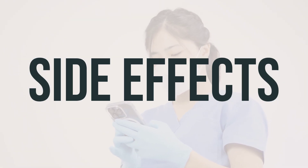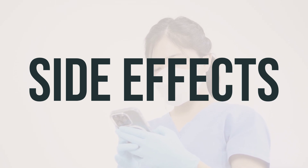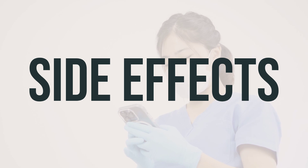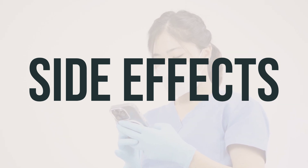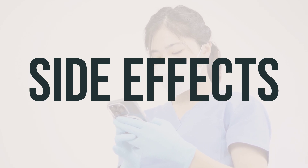Some common side effects of Scopri titration pack may include drowsiness, dizziness, tiredness, nausea, vomiting, constipation, decreased appetite, diarrhea, or weakness. If any of these effects persist or worsen, notify your doctor or pharmacist promptly.